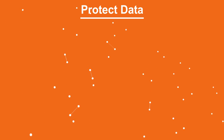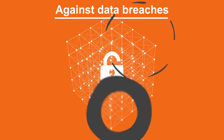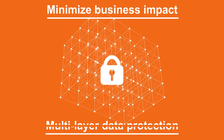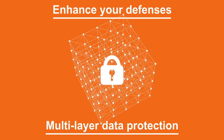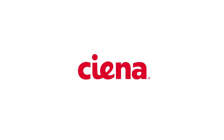Protecting company and customer data is a core concern of every organization today. Breaches will happen, and the potential business impact is growing. A holistic, multi-layer data protection approach provides an enhanced defense. Is your data fully protected? To find out more about enhancing your defenses, go to www.ciena.com/secure.